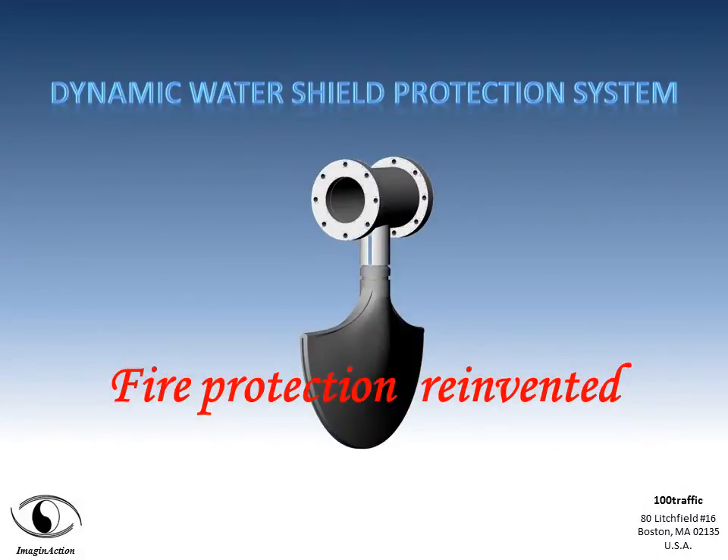Discover the new dynamic water shield protection system — a radical new approach in the fire protection field.